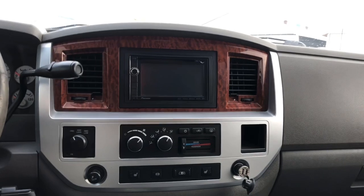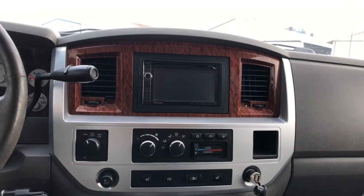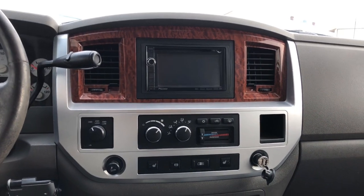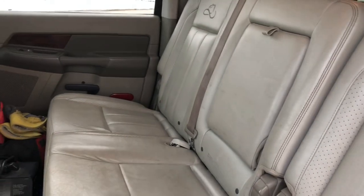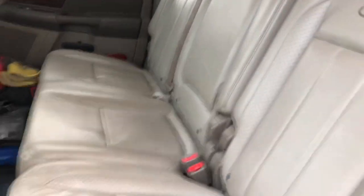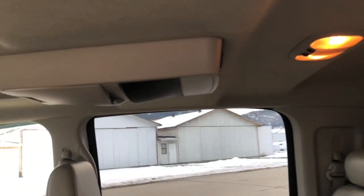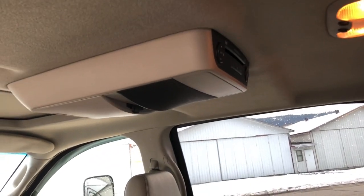We also have a $1,000 Pioneer head unit with GPS and rear camera — love that thing, it's been so good to me with no issues. There's a flashlight plug-in for charging your flashlights. I have a 10-inch Bazooka tube behind the seat with an amp — it pounds. It also has front and rear DVD players that never get used.